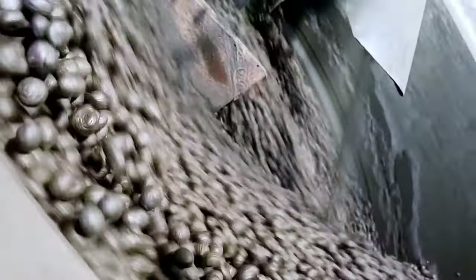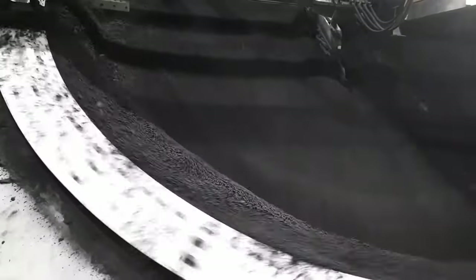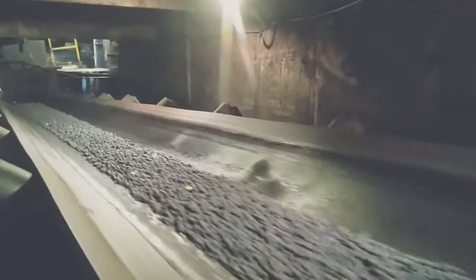Then there are iron ore pellets, another important element in the making of steel, and these too have to be handled with care. These pellets are delivered to the ore field and transported using cranes and conveyor belts to another processing system.